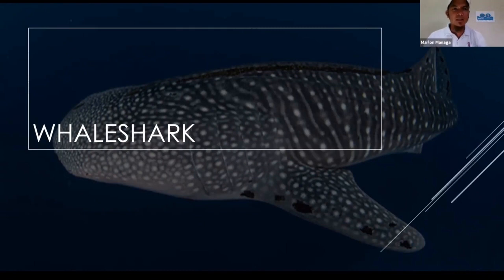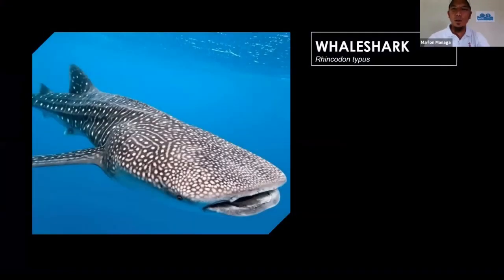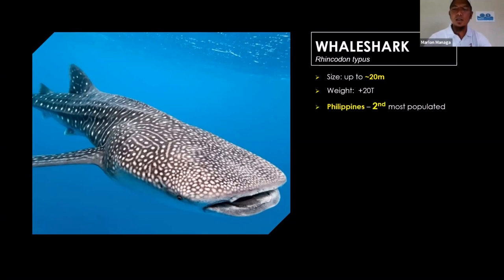Now let's go to the biggest — the biggest fish alive, the biggest shark in the ocean — the whale shark. The whale shark, Rhincodon typus, is the only one of its kind. They can grow up to around 20 meters — comparable to the size of a bus. My personal biggest encounter was a 12-meter whale shark. The weight of a whale shark can be up to 20 tons. We are very proud that the Philippines is the second most populated whale shark area around the globe.